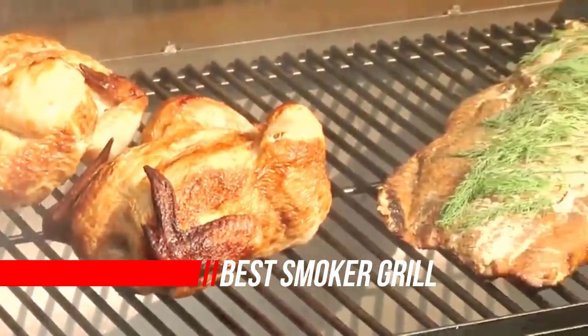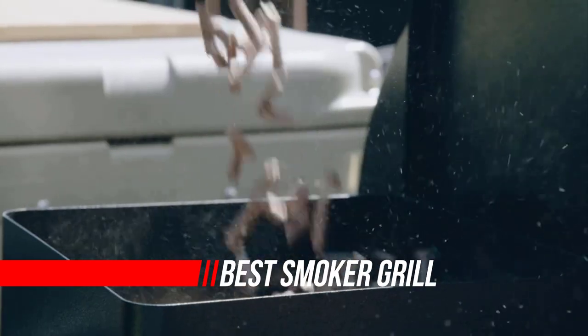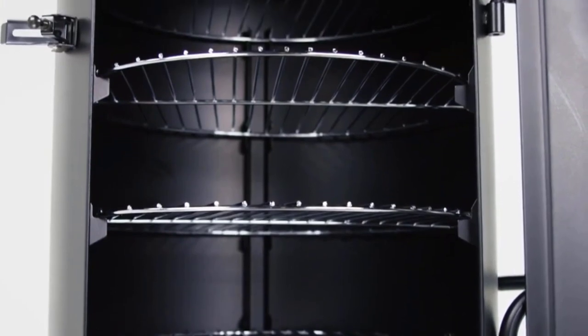The best BBQ smoker for you depends on the convenience you seek. You can get a barrel smoker, which will require regular hands-on tending of firewood, or you can buy a pellet grill which you can monitor and tend from your smartphone.